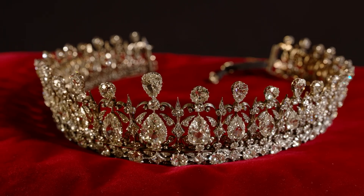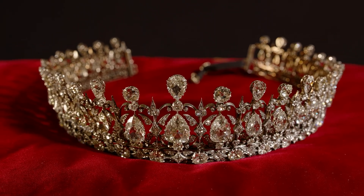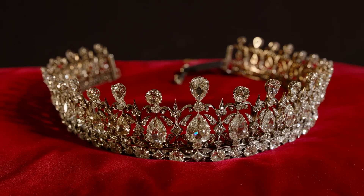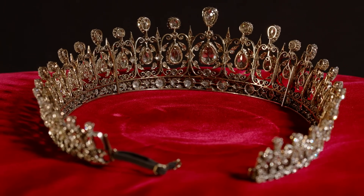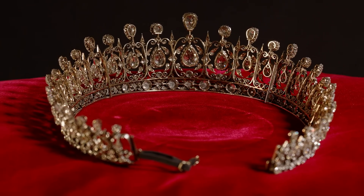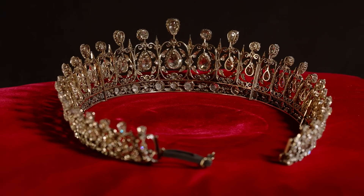This magnificent tiara is composed of almost 200 carats of diamonds. It was designed for Louise Duchess of Fife and given to her in 1889 as a wedding gift from her husband Alexander Duff, who was the sixth Earl of Fife. On their marriage he was given a dukedom by Queen Victoria, so he was the Duke of Fife.